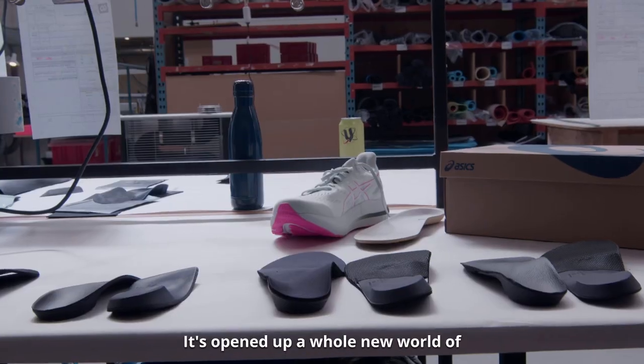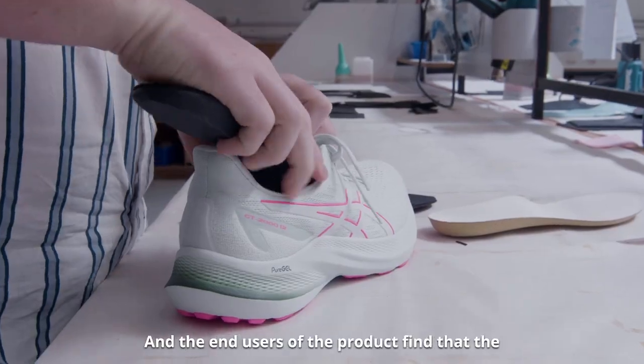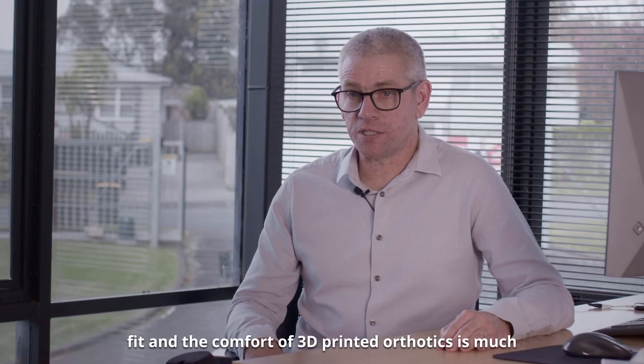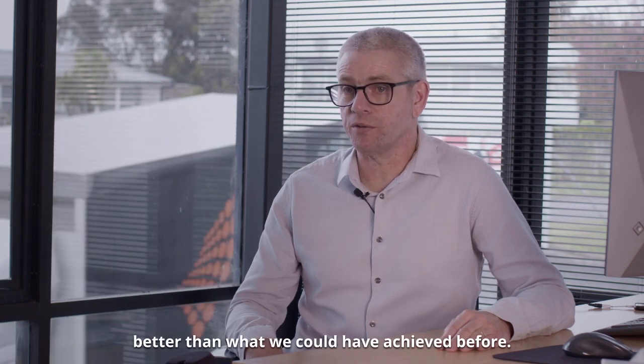It's opened up a whole new world of design and performance benefits to our clients, and the end users of the product find that the fit and the comfort of 3D printed orthotics is much better than what we could have achieved before.